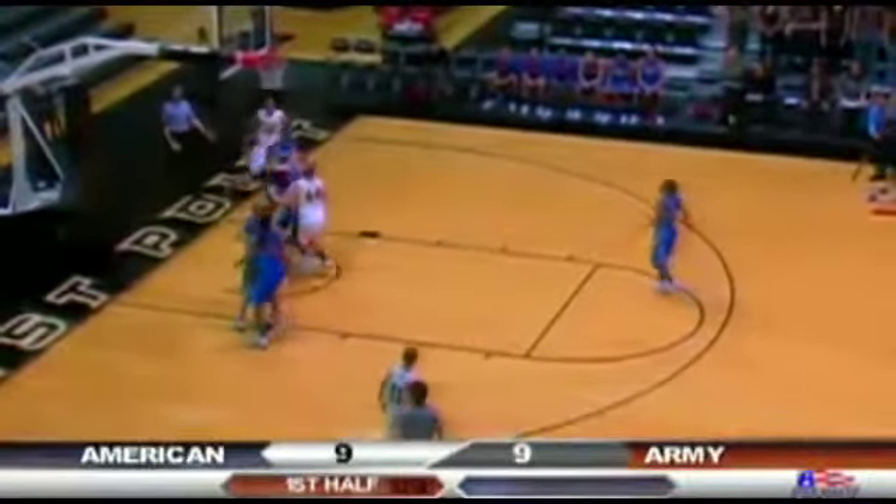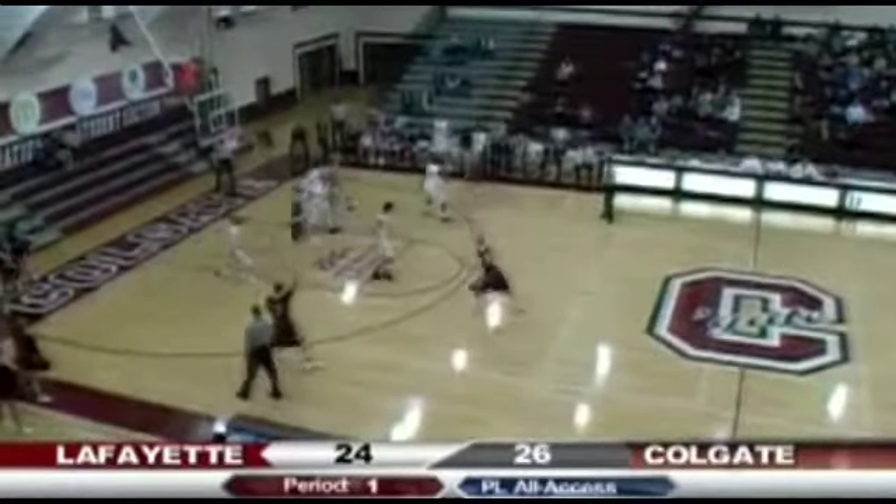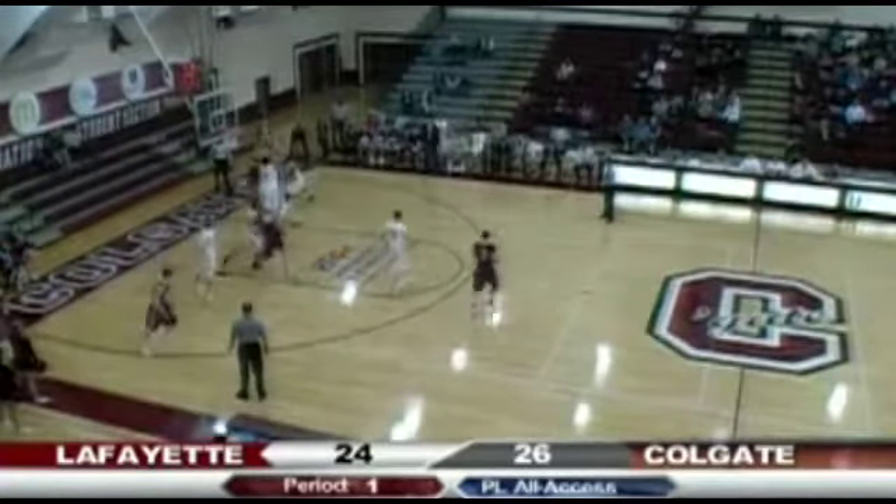He'll try to break the press, try to drive on Anya. Right-handed circus layup high off the glass, and good. Points this season. Inside home. Lafayette in transition — Lafayette has not led in this game.